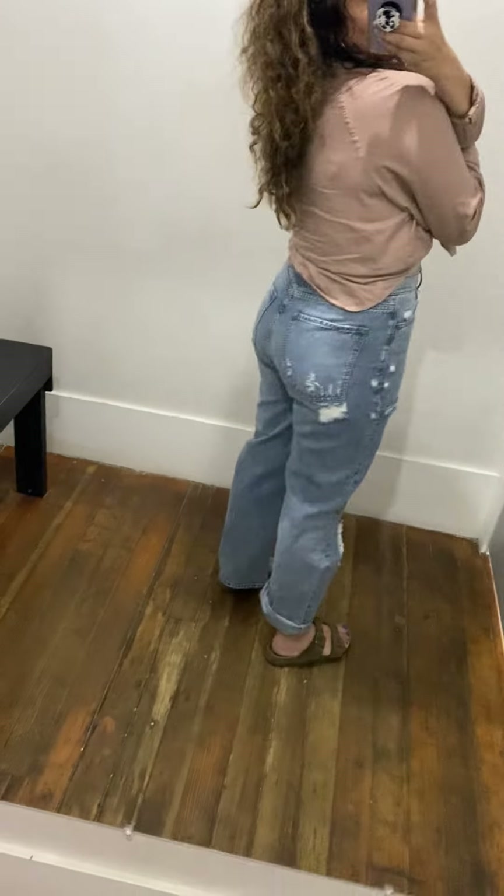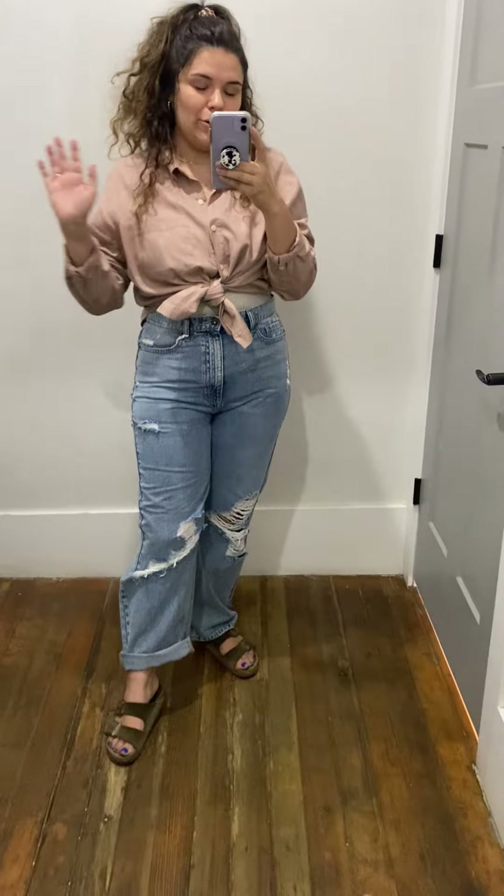There's the back — it's got a little distressing on the bum too, but I just think it's so cute, I'm obsessed. I think this denim could just go with so many things, so I love it.